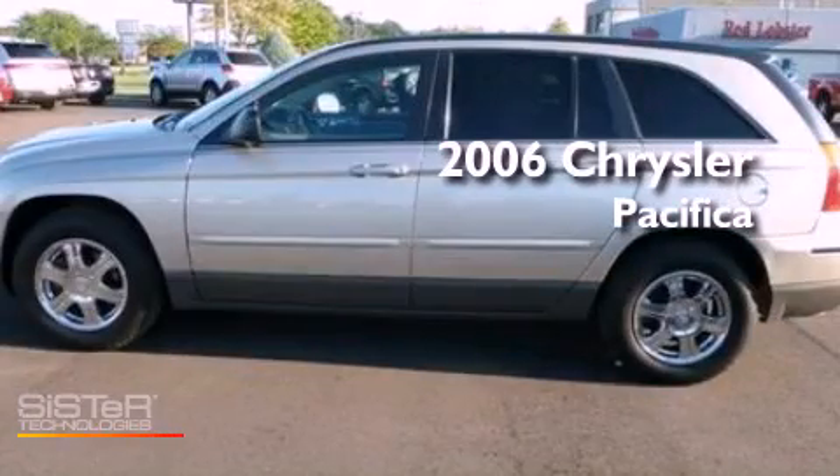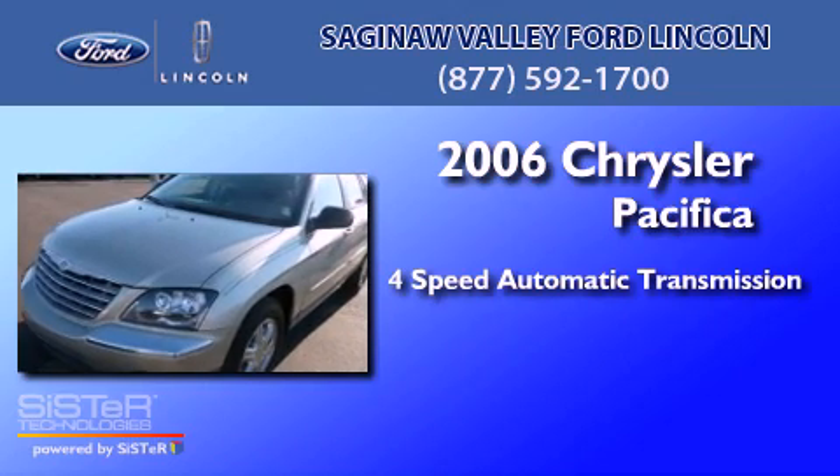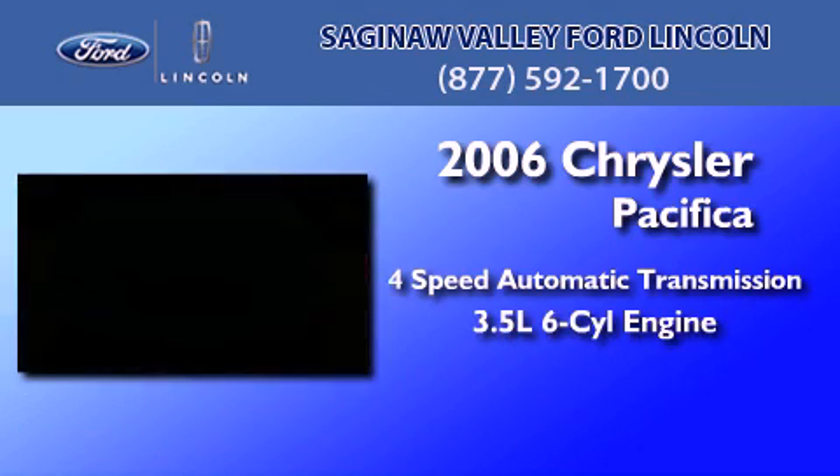This is a 2006 Chrysler Pacifica. This crossover has an automatic transmission and a 3.5-liter V6.